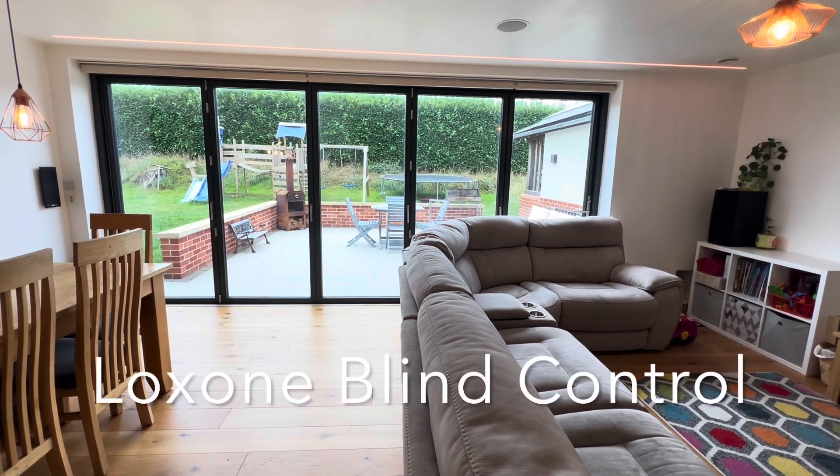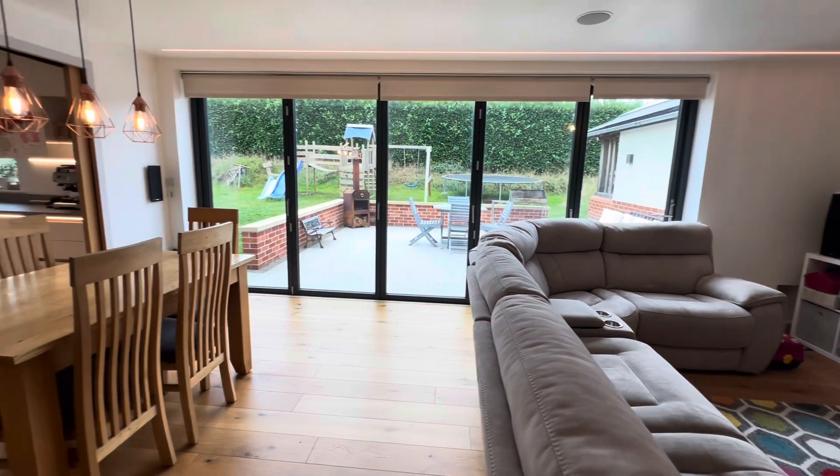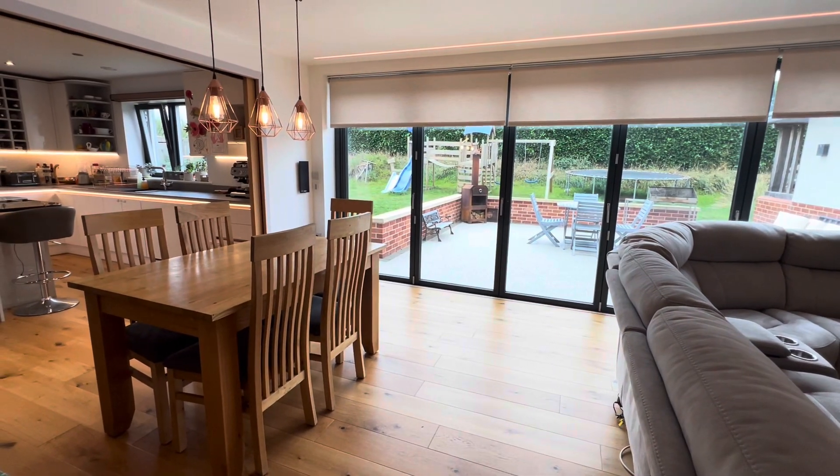Alexa, close living room blinds. Alexa, close kitchen blinds.